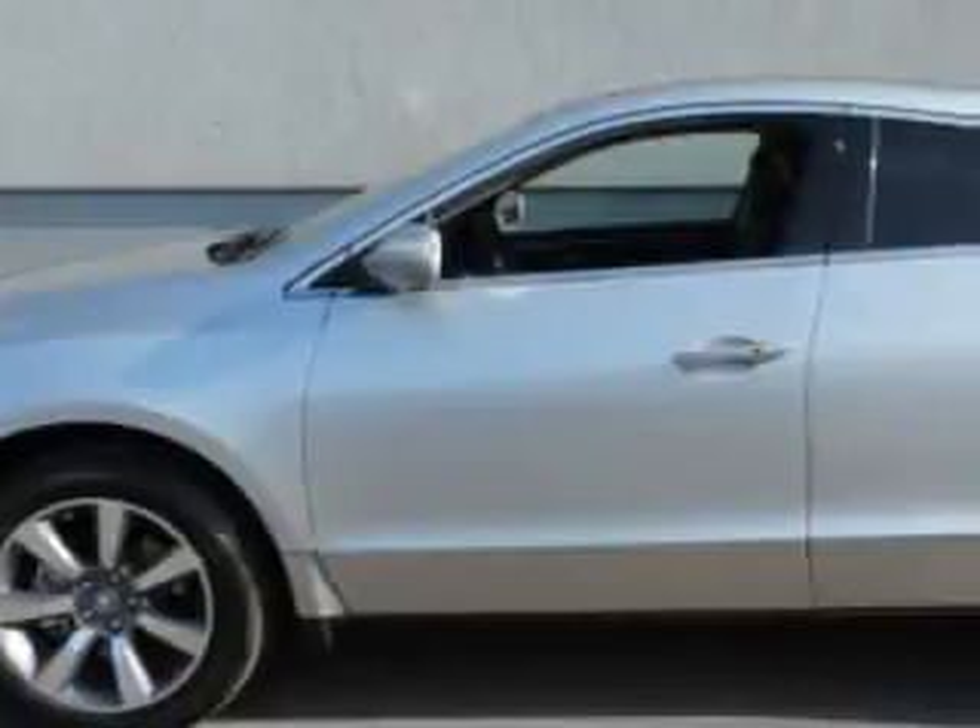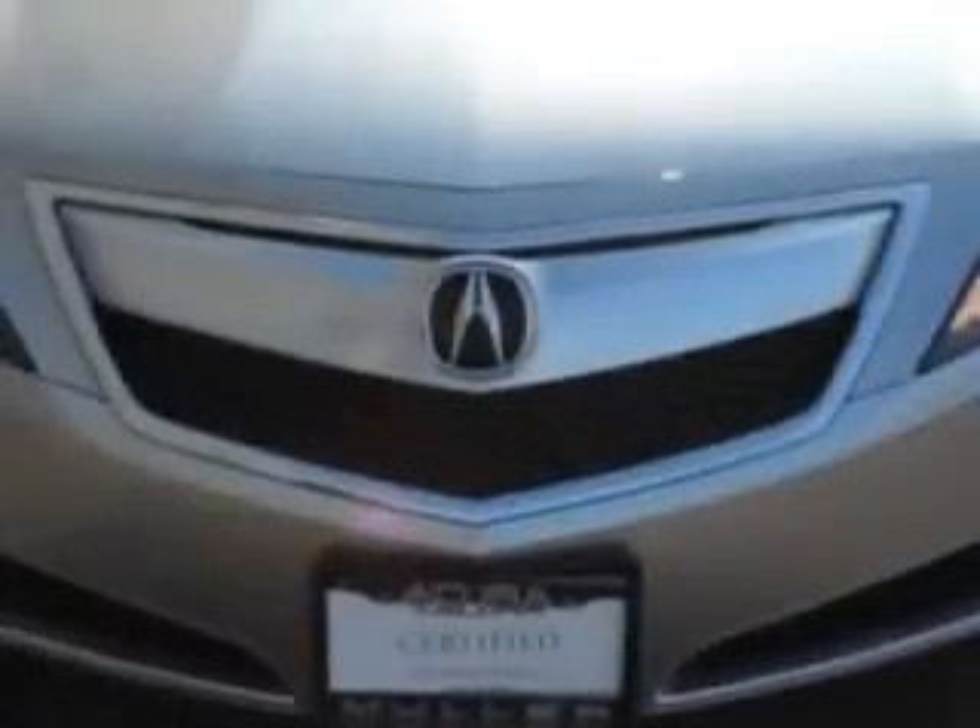Check out this Palladium Metallic 2013 Acura ZDX SUV all-wheel drive, equipped with a six-cylinder engine and an automatic transmission.